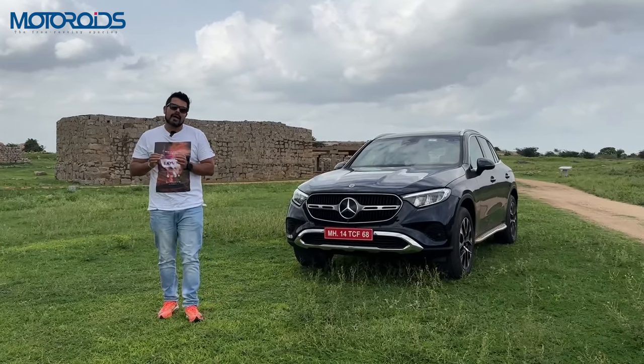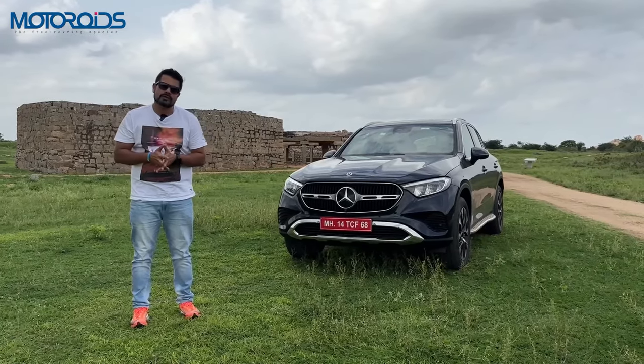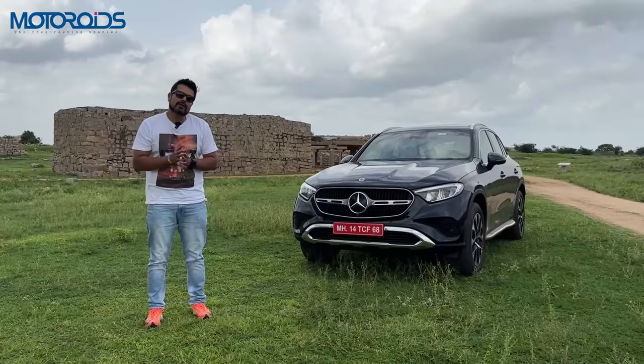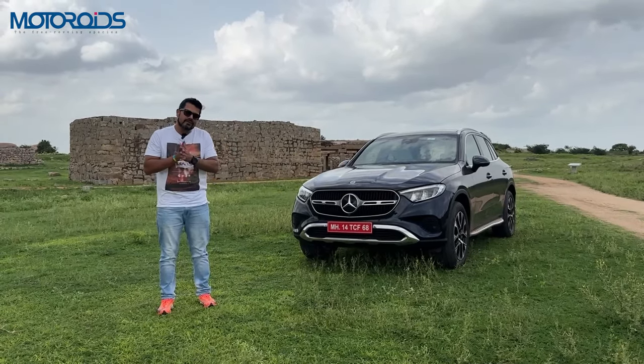So if you are going to be buying in this segment, I can strongly recommend that you go ahead and take a test drive of the petrol or diesel versions of this car and see for yourself what really makes the GLC so special. I really hope that I was able to encapsulate all the information that you needed about this car in this detailed review.